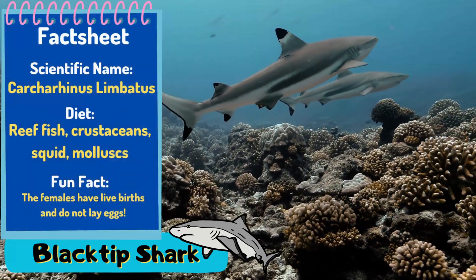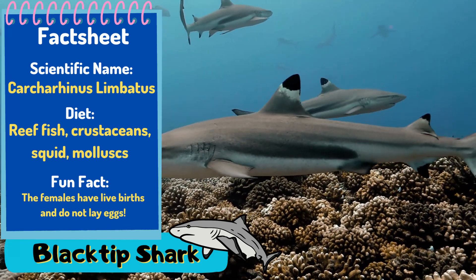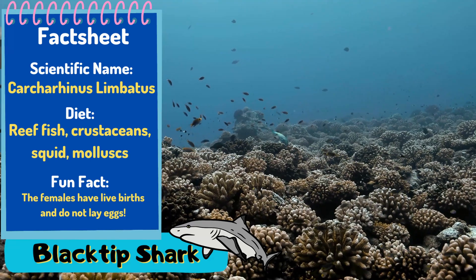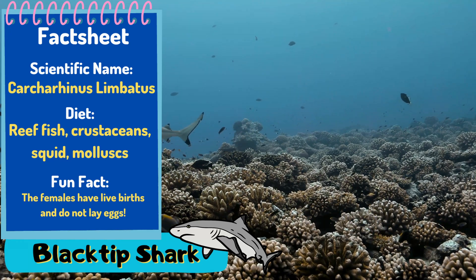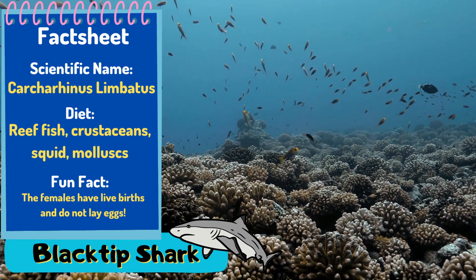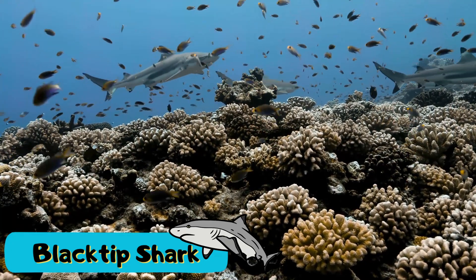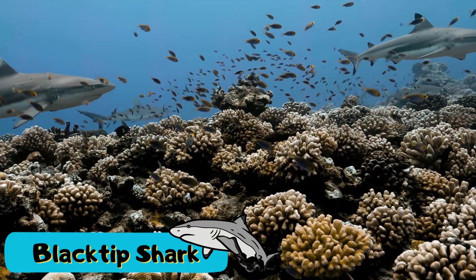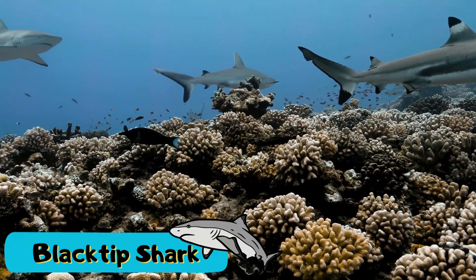Now we're going to look at the blacktip shark. This shark, as you can imagine, is known for its black tips on its fins, and this is probably the most shark-looking shark you'll find in the ocean, with perhaps the exception of the great white shark. These sharks are typically a lot smaller than a great white, only getting to around a metre and a half in length — still about the length of an average adult laid down flat. They're often seen near shores because they're usually only found in water a few metres deep, though they've been spotted at around 75 metres. Their bodies are extremely streamlined like a torpedo so they can move seamlessly through the ocean searching for food.